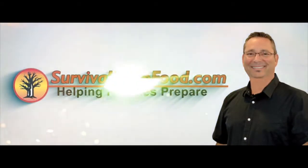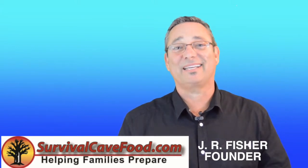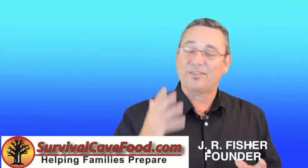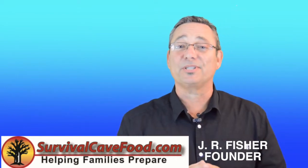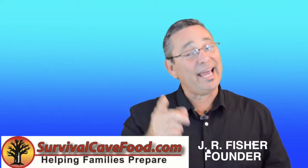I'm JR Fisher with SurvivalCaveFood.com. In this video series we're going to talk about renewable resources. There are five major renewable resources and we're going to talk about one of them — most importantly, how you can use it and how you can keep it from running out.